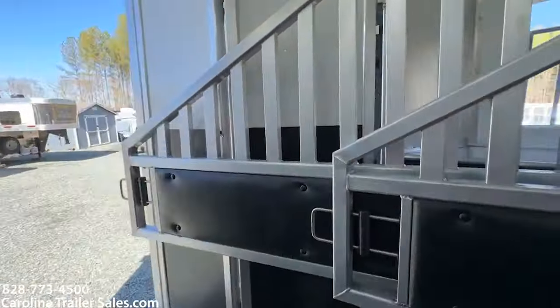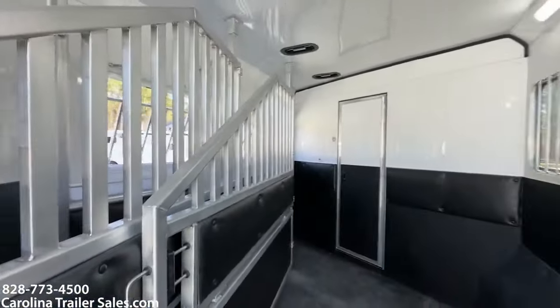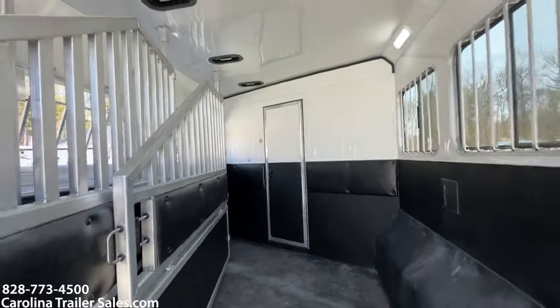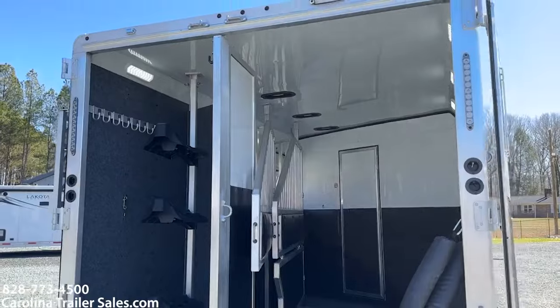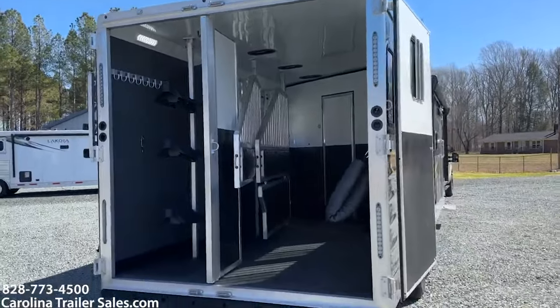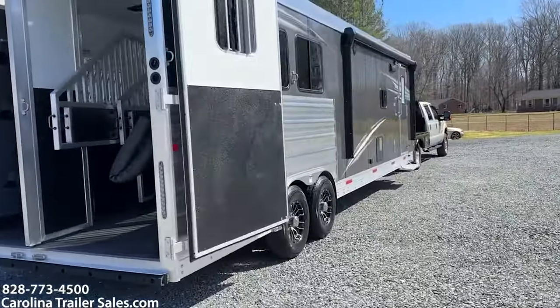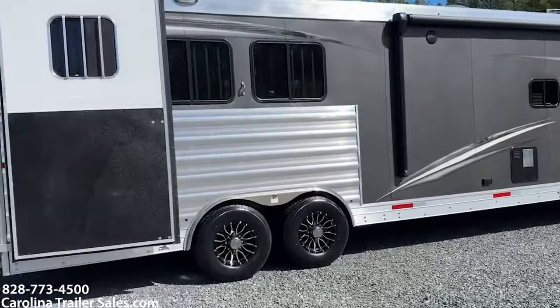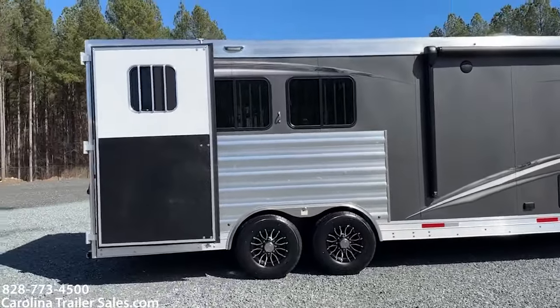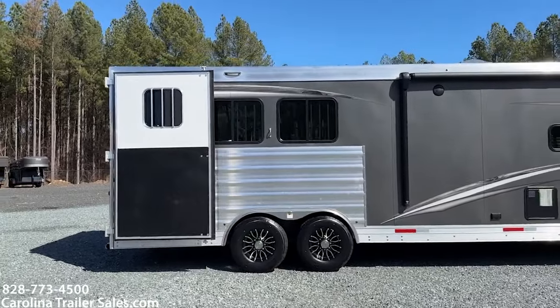LED lights on the inside above those slider windows. It's a nice, big, open, airy horse box — one of my most favorite things about Merhow is their horse box, it's very inviting. It also has the extrusion underneath the windows — that's the ribbed aluminum you see below those three slider windows.